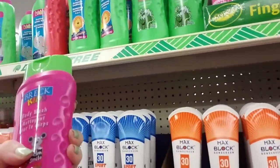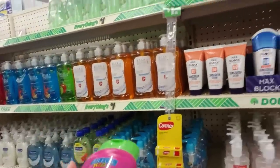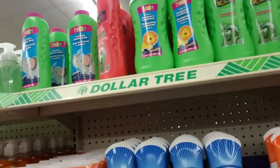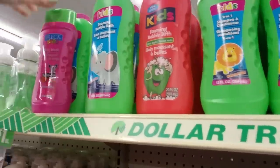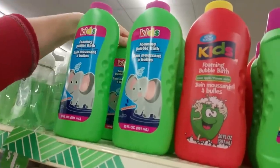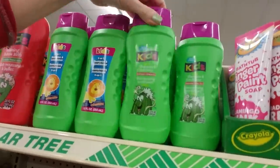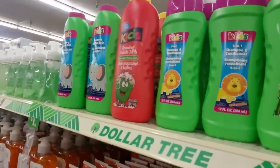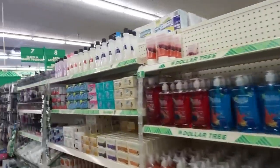Up here we've got Breck — remember Breck shampoo? We have Breck kids body wash, but there's only one of them. Foaming bubble bath — watermelon scented, or you can get green apple. Two-in-one shampoo and conditioner. Since it's watermelon flavor they have a tiger on there — I guess that makes sense. But look at that, look how pretty. Oh my god, the whole thing looks lovely.